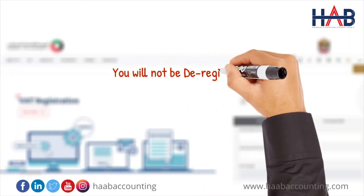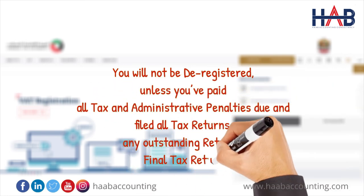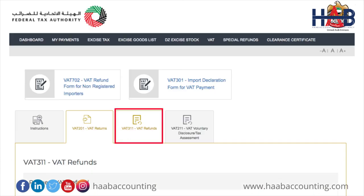Please note, you will not be deregistered unless you have paid all tax and administrative penalties due, filed all tax returns including any outstanding returns, as well as the final tax return. Failure to apply with the FTA for deregistration, file a final tax return, or settle payable tax within the deadline would be subject to penalty and potential delay in completing the deregistration process. If you have a credit amount with the FTA and your deregistration application gets approved, you can initiate the VAT refund process on FTA e-Services.